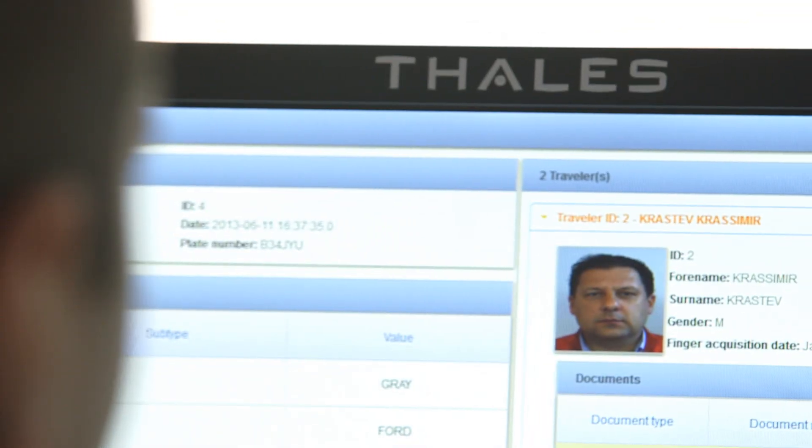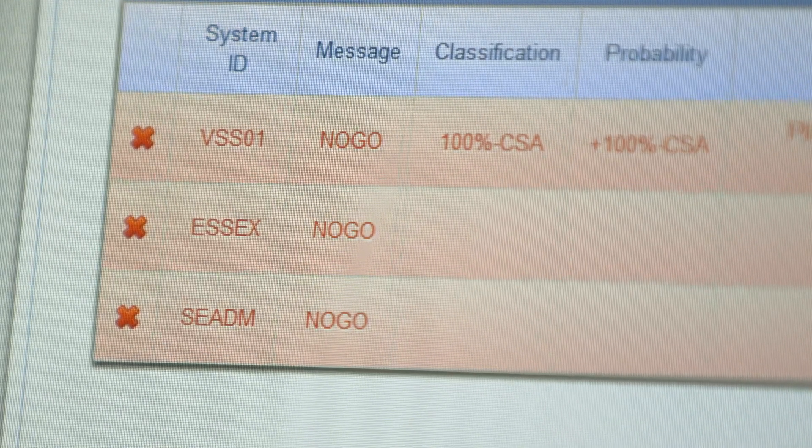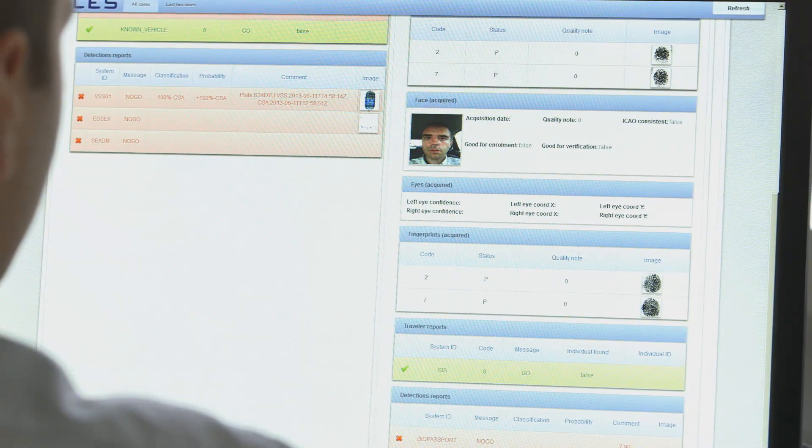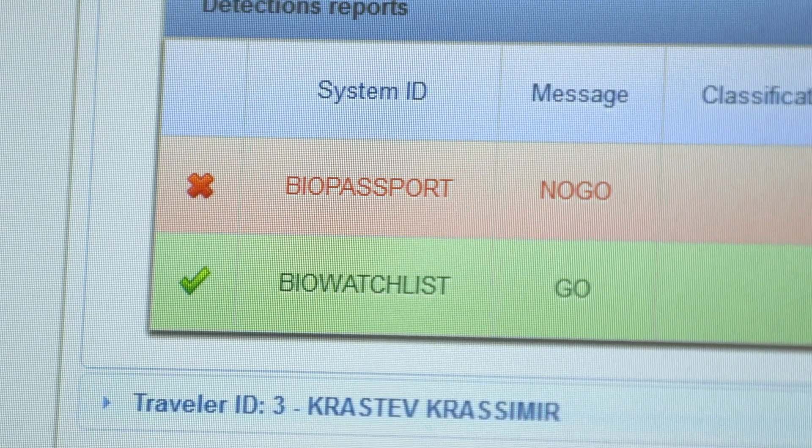The central site system has been developed by TALIS. One of the main innovations in the EFISEC project is that very diversified systems — such as biometric, X-ray vehicle scanning systems, and explosive detection — are integrated into one central site. The central site allows all the information to be displayed on one single screen, making the border crossing decision for border authorities much easier.